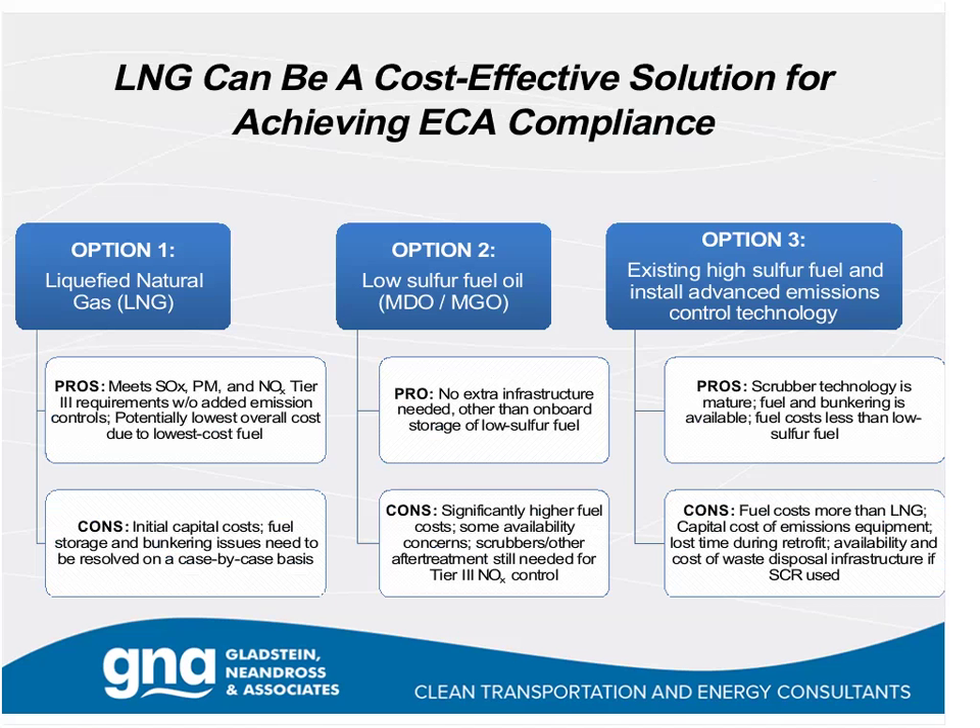We've found, and are increasingly seeing, that LNG can be a cost-effective solution for achieving ECA compliance. Ship owners and operators are looking at three main approaches. Option one is LNG—the pros are meeting the SOx, PM, and Tier 3 NOx requirements without any added emission controls whatsoever, and potentially the lowest overall cost due to the low-cost fuel. Of course, there are initial capital costs and fuel storage and bunkering issues that we'll see resolved on a case-by-case basis.